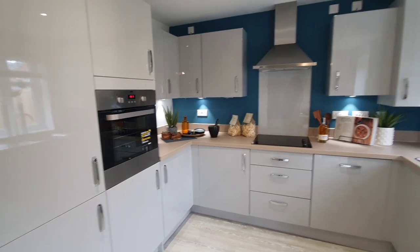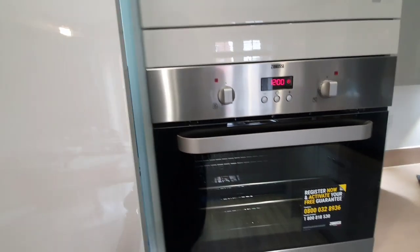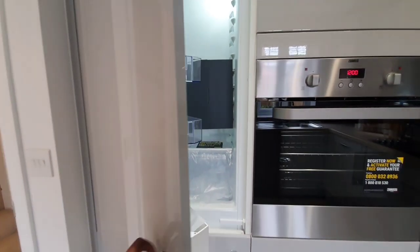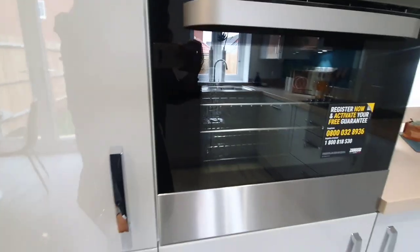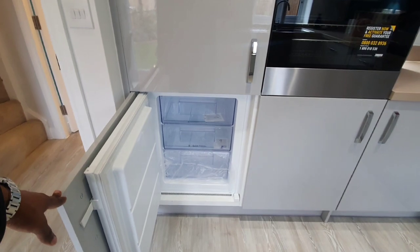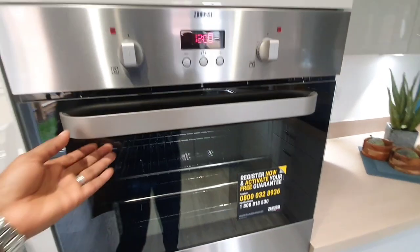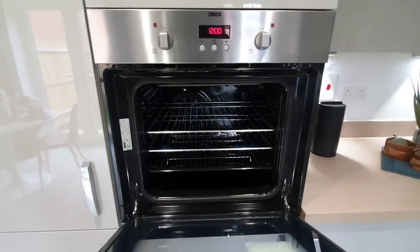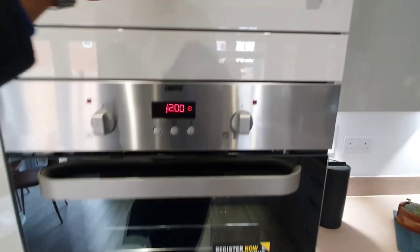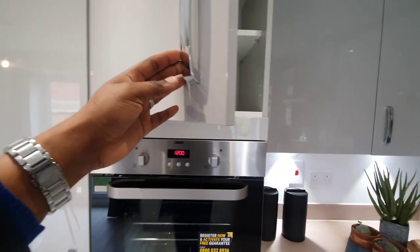So with this kitchen, it has all integrated appliances. We have the fridge, the freezer, the hob, and the oven. And I do believe that there is a dishwasher somewhere as well.